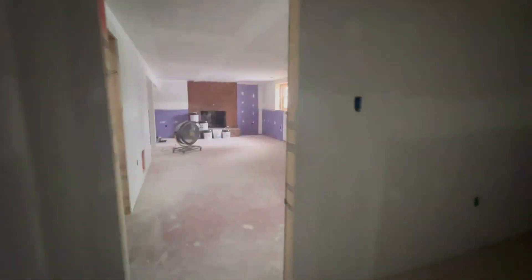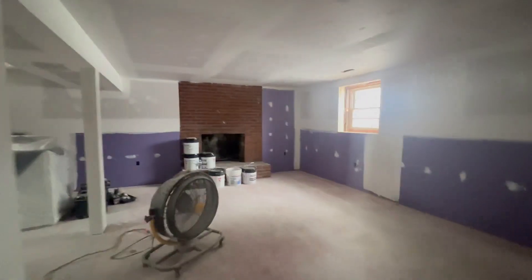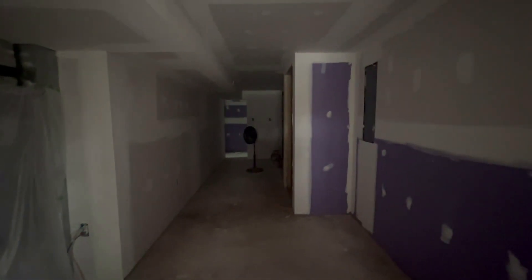This space could be an office or a guest room, and then it has its own suite bathroom and a large closet. There's also a great family room, and this will be the laundry area, which also has a door to the bathroom.